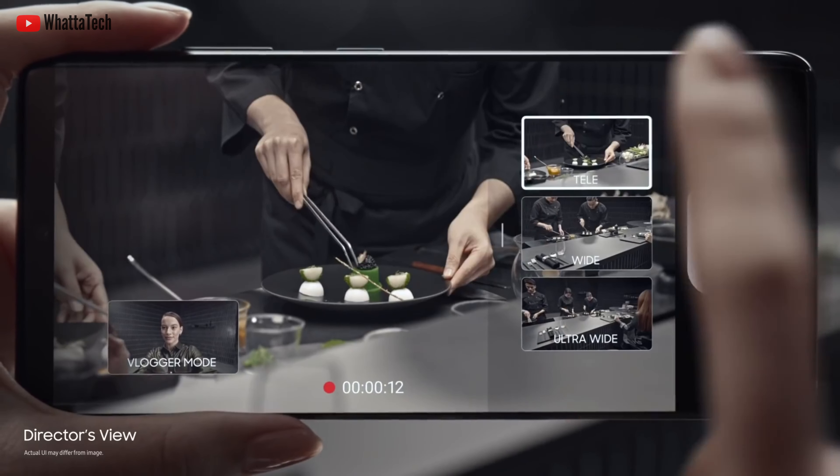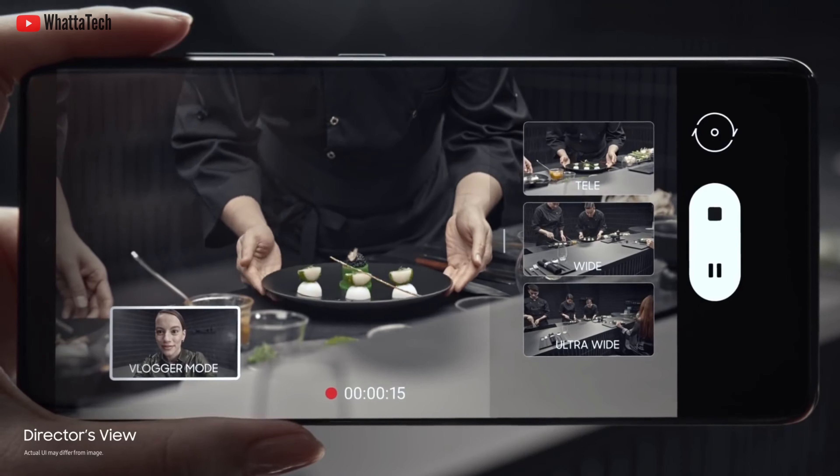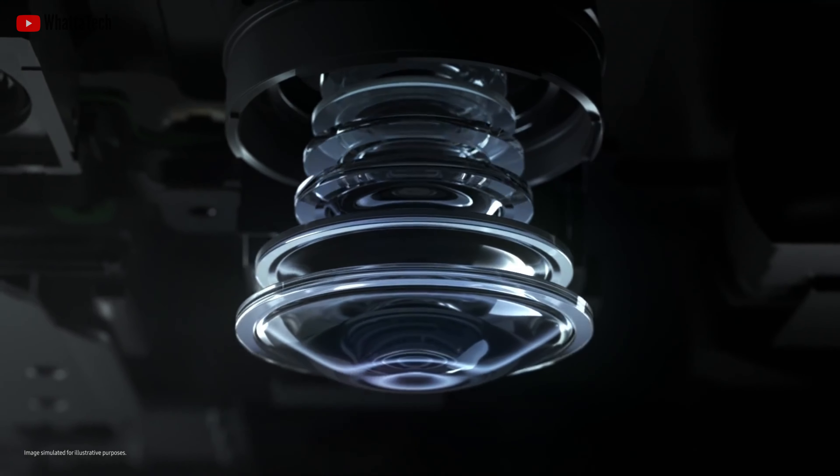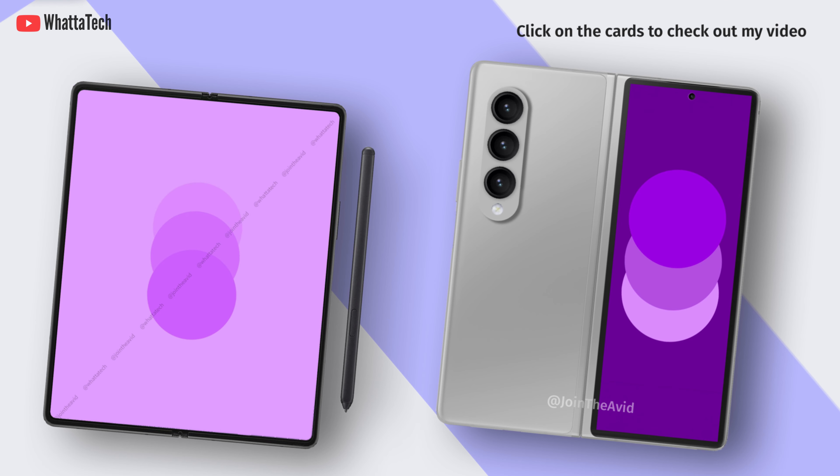No other display specifications were revealed by the sources, but an under-display selfie camera might come to the S22 Ultra. It is heavily rumored that the Galaxy Z Fold 3 will feature the under-display selfie camera, at least on the inner display.